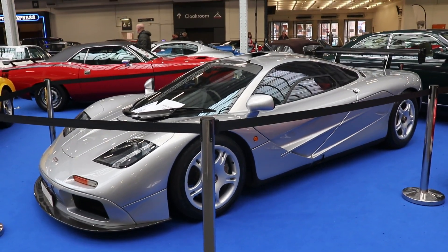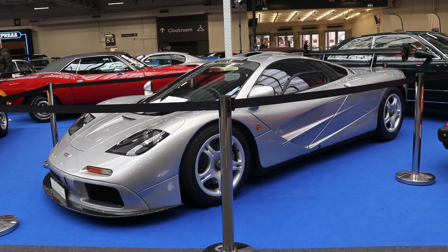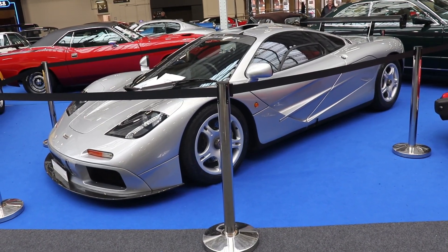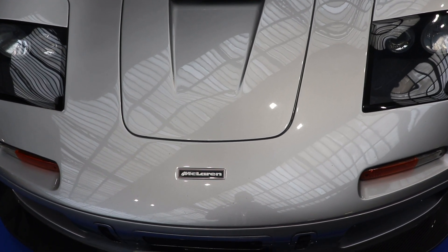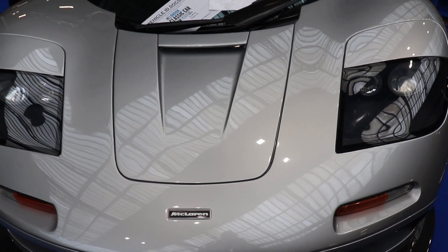With 182 winning races, 155 pole positions, 155 fastest laps, 486 podiums, 12 drivers championships and 8 constructors championships. Today the base of McLaren is in Woking, England, and there is the factory as well for both Formula 1 cars and the road cars.